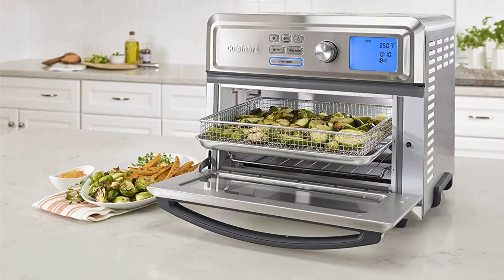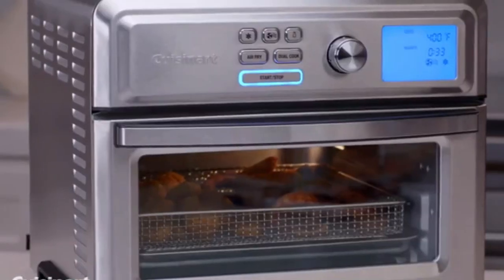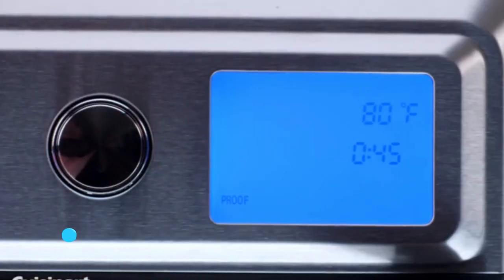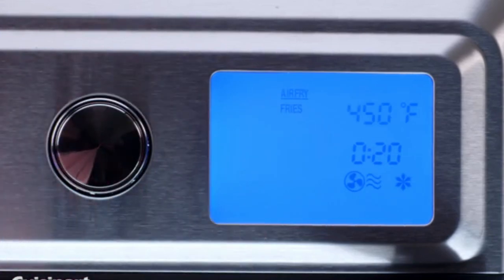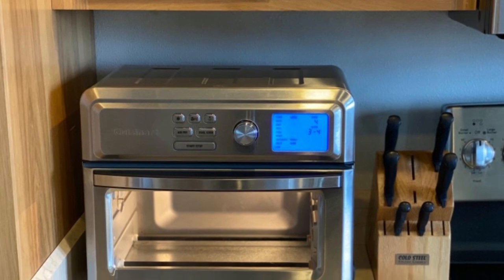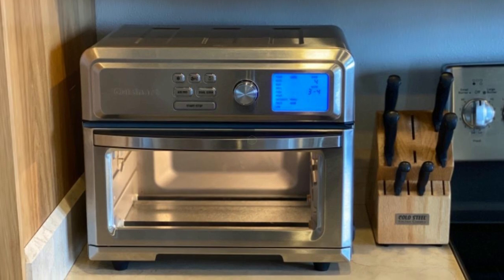This model produced golden brown toast with good texture and churned out a half a bag of frozen fries in minutes. The air fry basket can be a bit tough to remove, so take that into account and use an oven mitt when reaching for your food. Bone and skin on chicken breasts came out with moist meat and crunchy skin after 45 minutes, and store-bought sugar cookie dough baked well according to package instructions.